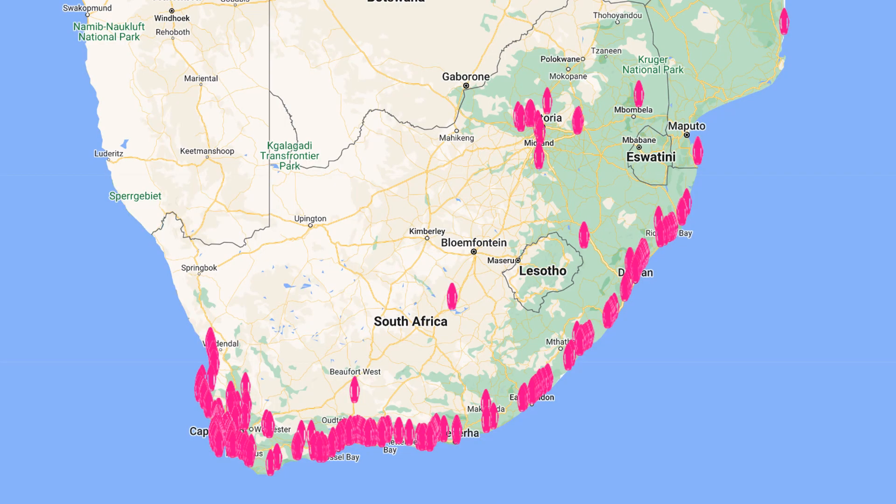At March 2022, 1,254 Pink Rescue Boys had been deployed along the South African coastline and at inland dams, rivers and swimming pools. The buoys are pink, as this makes them both highly visible on the beach or in the water, and it differentiates them from the traditionally yellow lifeguard buoys.